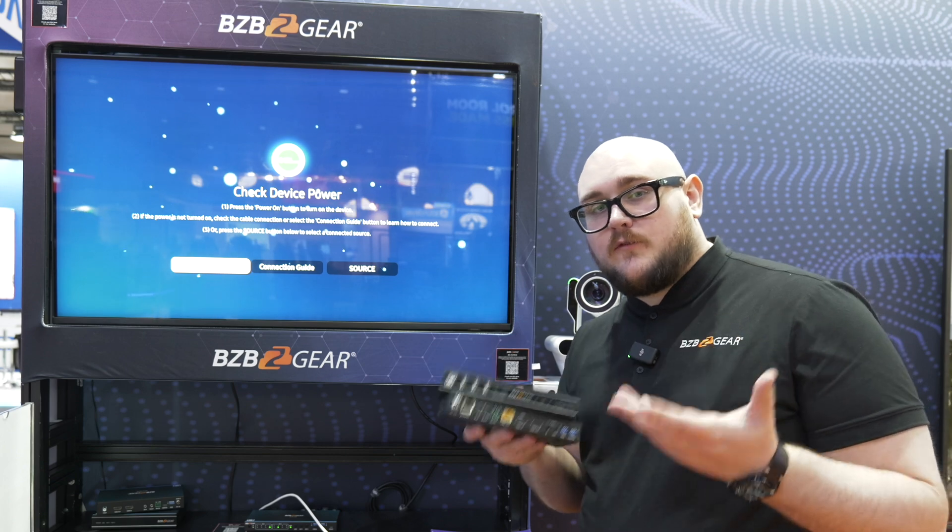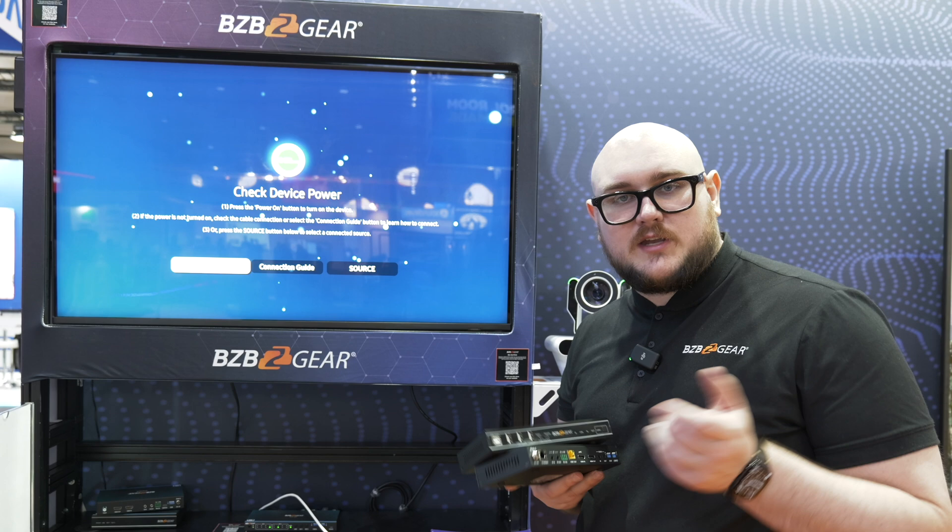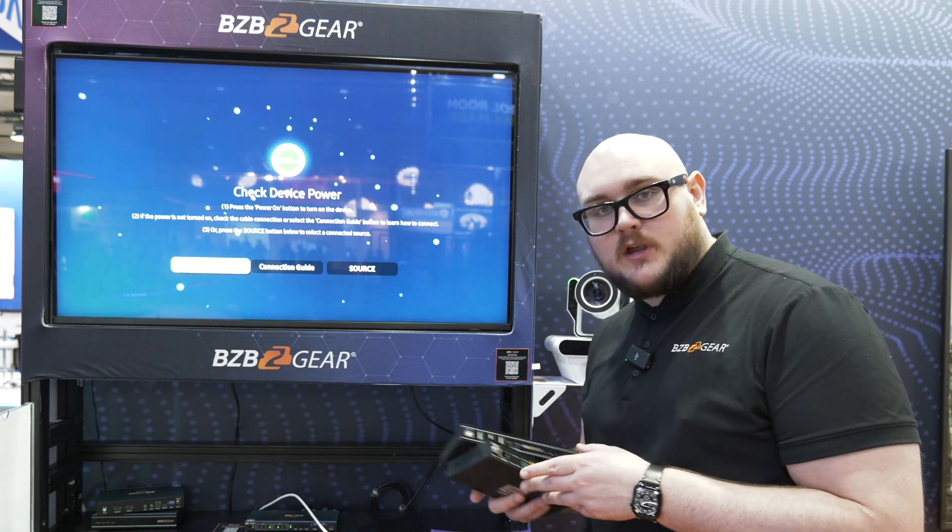If you need something over about 400 feet of cable run, that's going to be where our next product comes in. So stay tuned and we'll have more coming for you.